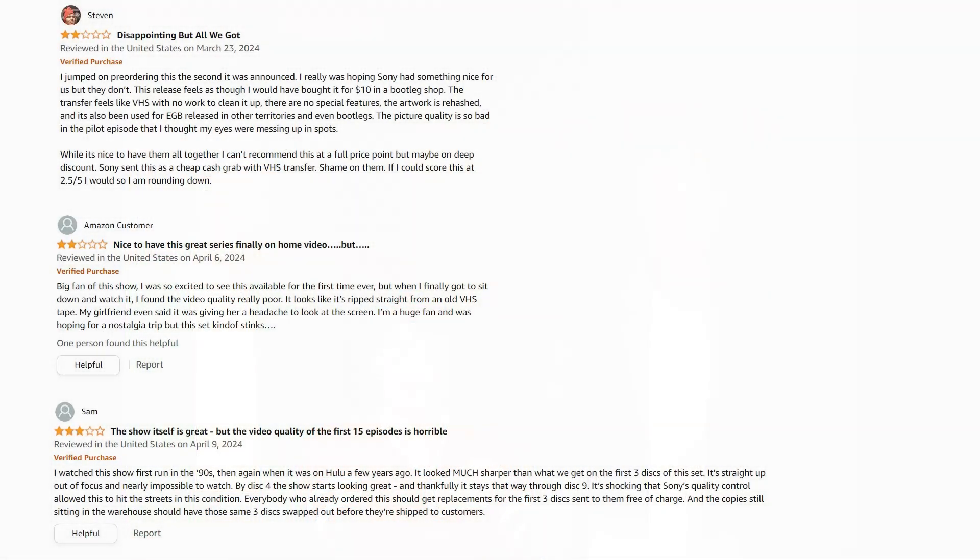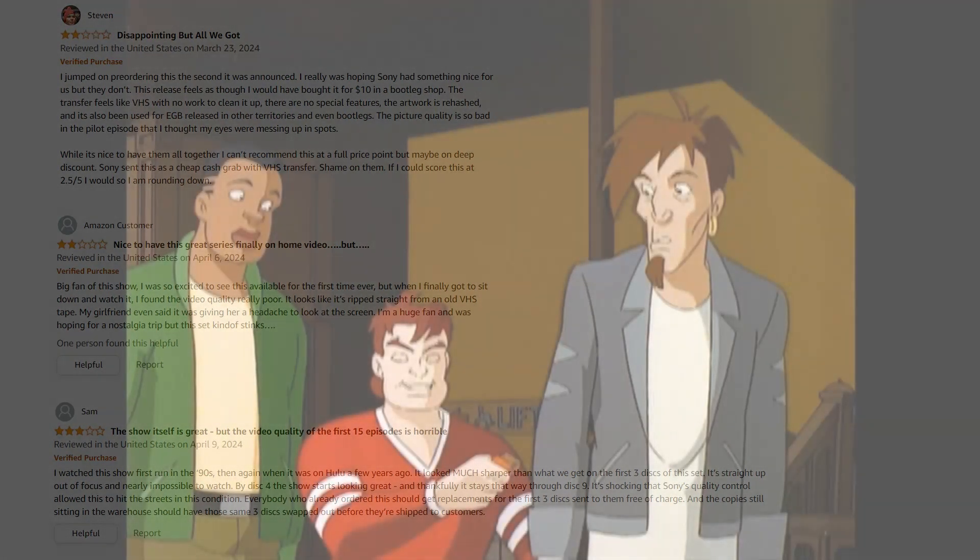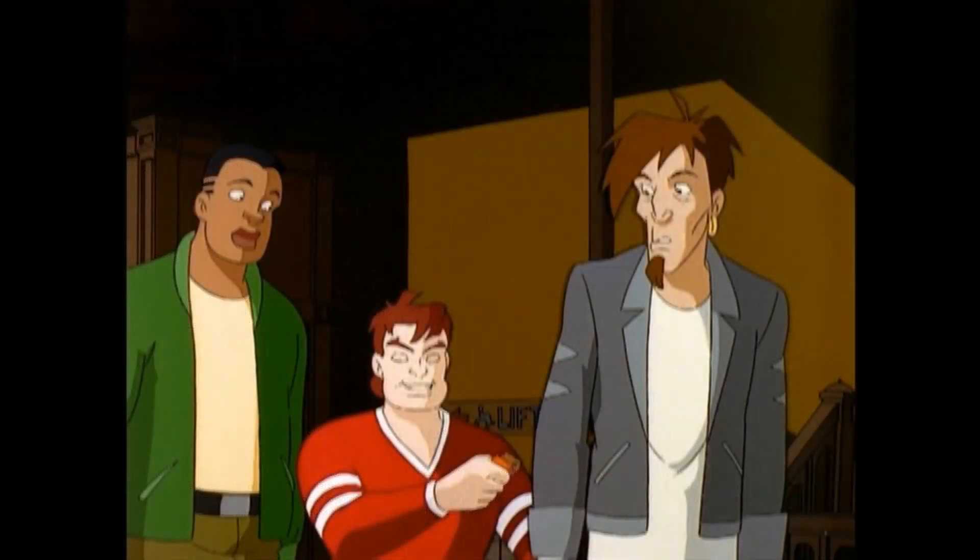Sony needs to reach out to all of us and send us replacements — there's no way this should be happening. They shouldn't give us bad transfers. Hopefully the masters aren't damaged, because you just saw that I compared the official release to the bootleg release and then also to the UK official release of Volume 1, which has a complete 13 episodes, and you can really see the differences.